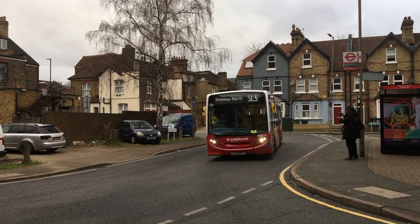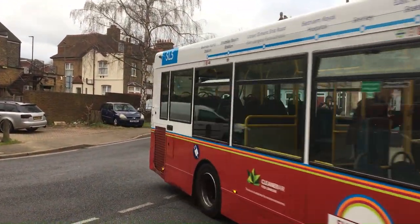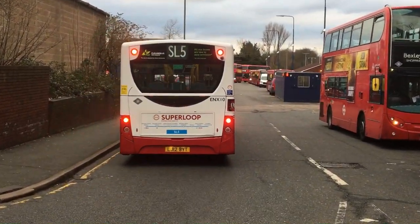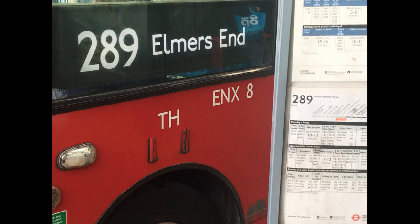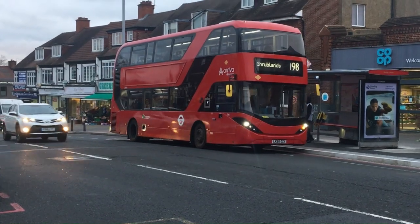Arriva London currently operate this route from their South Croydon garage and use Enviro 200s displaced from Route 289, which is converted to double deck to facilitate this. Given that these were probably the last thing that Arriva had lying around at the back of Thornton Heath garage, I hardly think that ENXs are an appropriate fit for such a high-profile route like the SL5, given their age profile and their, from experience, incredibly poor ability to climb hills.